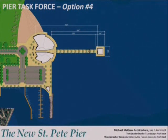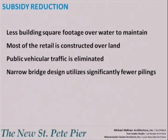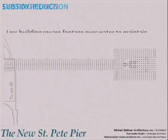The advantages stated in the report were clear: maintenance costs will be dramatically reduced, and this alternative would have the lowest subsidy impact. The current subsidy is $1.5 million annually, and with the new pier design it will be significantly reduced. This is accomplished by reducing the amount of square footage over water to maintain, constructing most of the restaurant and retail on land, eliminating public vehicular traffic, and utilizing a narrow bridge design which utilizes significantly fewer pilings.